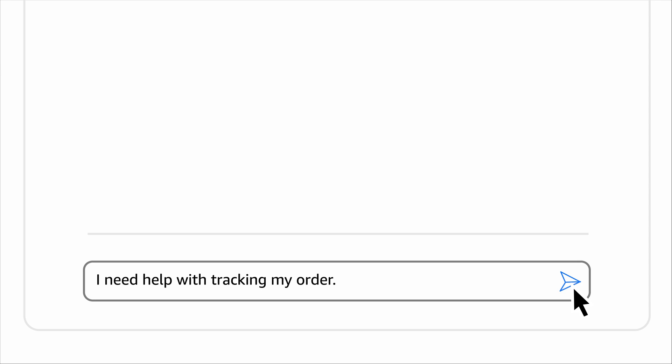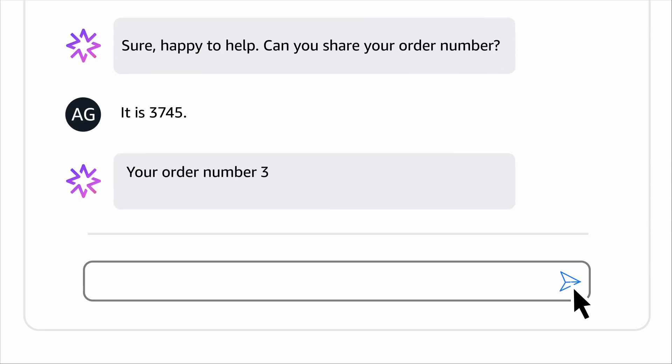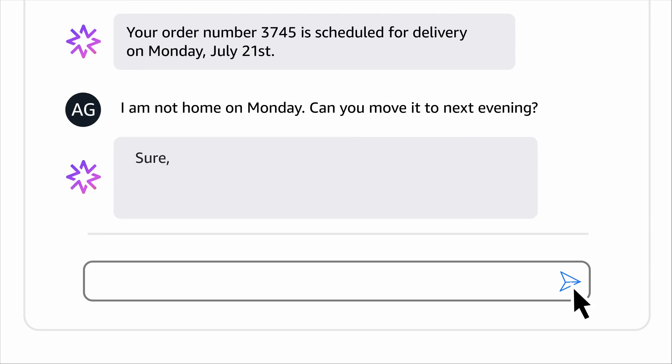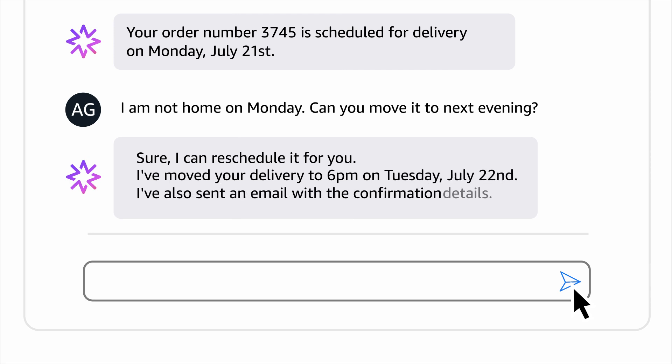Hey, I need help with tracking my order. Sure, happy to help. Can you share your order number? It is 3745. Your order number 3745 is scheduled for delivery on Monday, July 21st. I am not home on Monday. Can you move it to next evening? Sure, I can reschedule it for you. I've moved your delivery to 6 p.m. on Tuesday, July 22nd. I've also sent an email with the confirmation details.